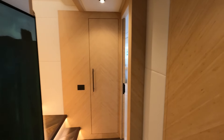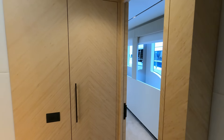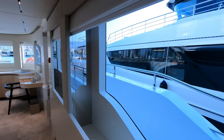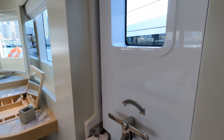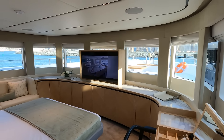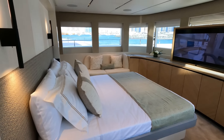As we come in from the main saloon, you get a day head here on the starboard side. Then you come into the master suite. The master suite, I must say, is particularly impressive. Got a whole lot of storage, lots and lots of space. You've got a private door, and then you come into this fantastic 180-degree Vista within the master suite, which is absolutely fantastic.